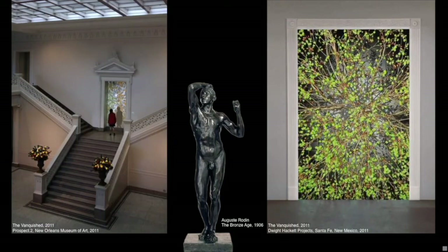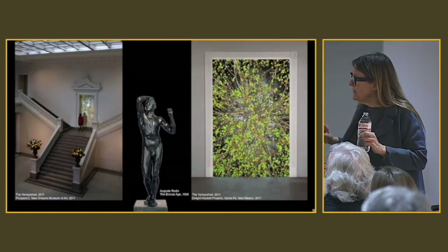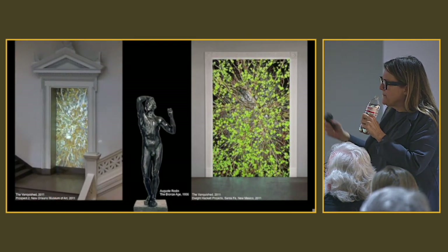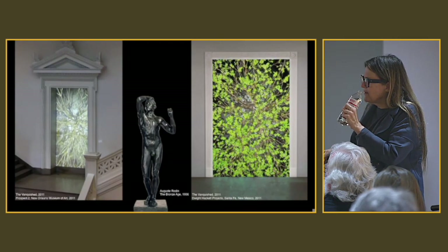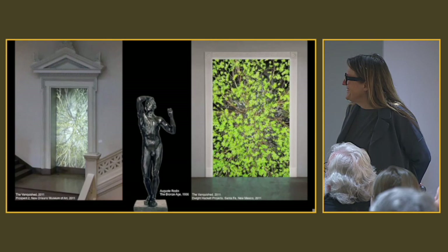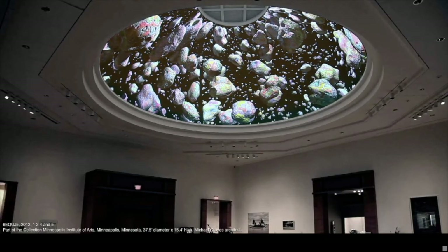This was an installation for the New Orleans Museum of Art — it was part of Prospect New Orleans, which was created to revitalize New Orleans after Katrina. A Rodin used to be in front of this architectural detail, so I researched Rodin because I needed to move him and made a dedication to Rodin. So he's also in heaven with my great uncle. I don't know if they know each other.